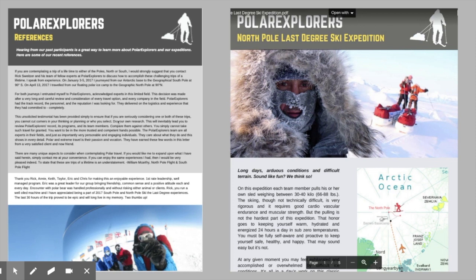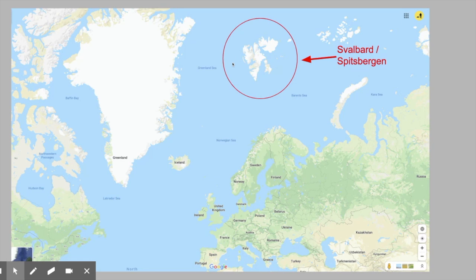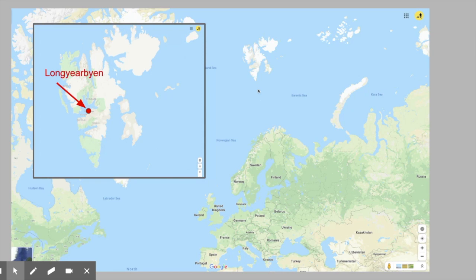This expedition starts on the island of Spitsbergen, which is the largest island in a group of islands called Svalbard. If we take that map and blow it up a little bit, you can see that Longyearbyen is a town pretty much in the middle of Spitsbergen, and you access Longyearbyen via Oslo down in Norway.